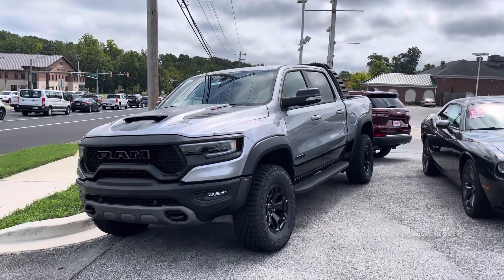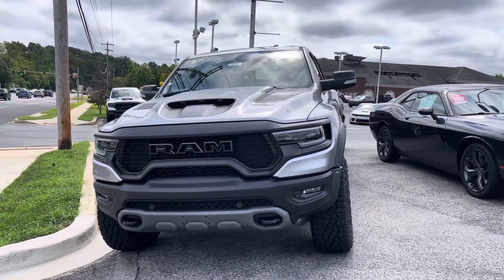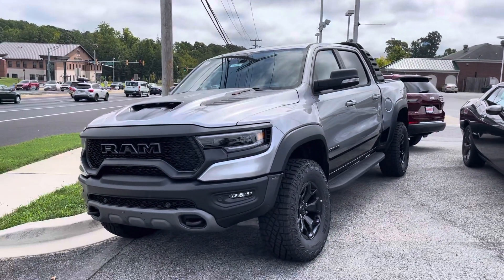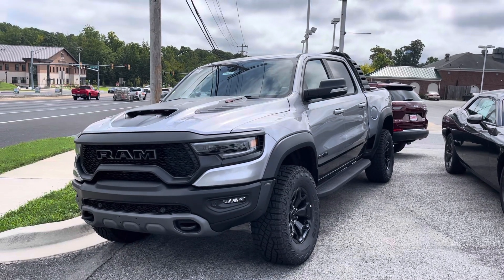I spotted a couple of Ram TRXs here. We got this silver one here, and then you can see the white one over there. We'll look at both of them real quick.